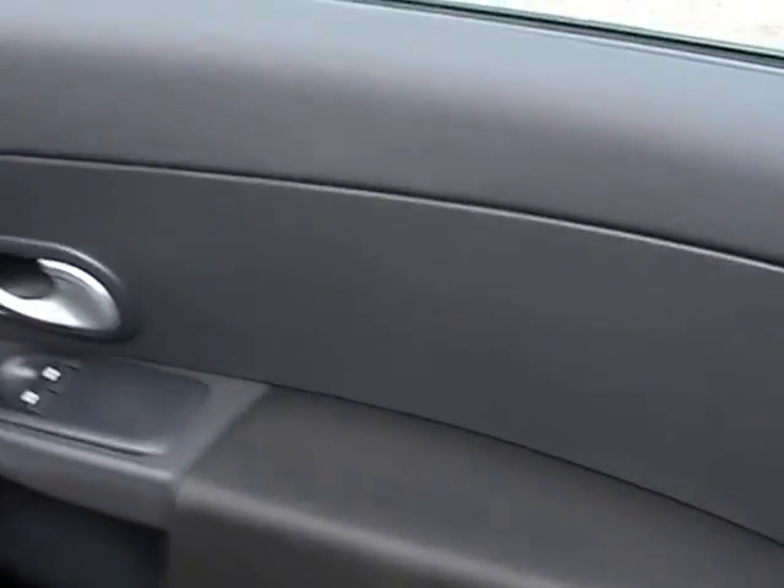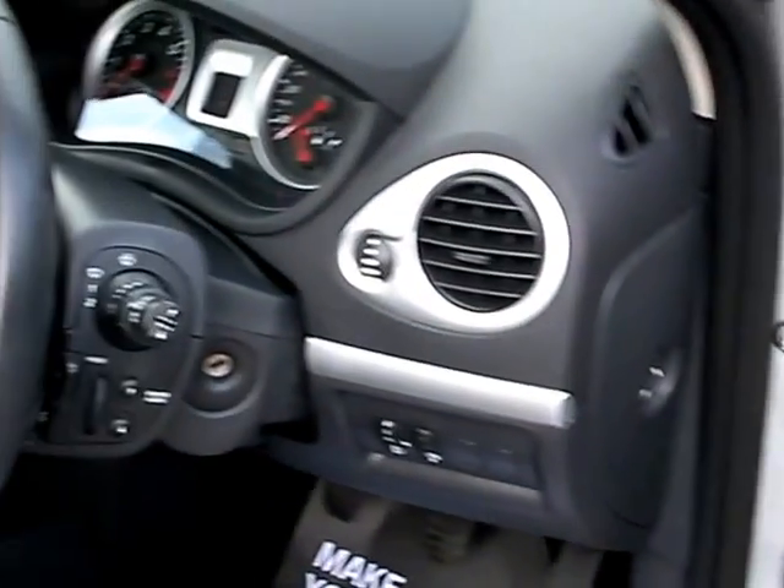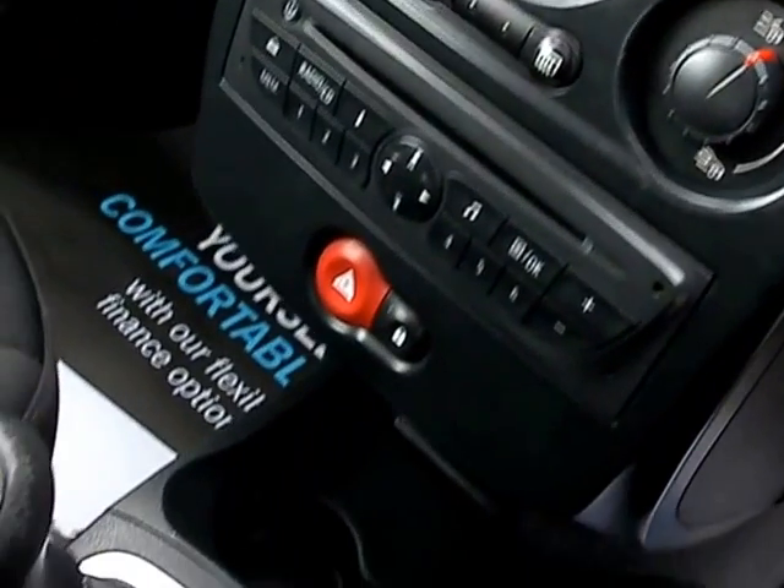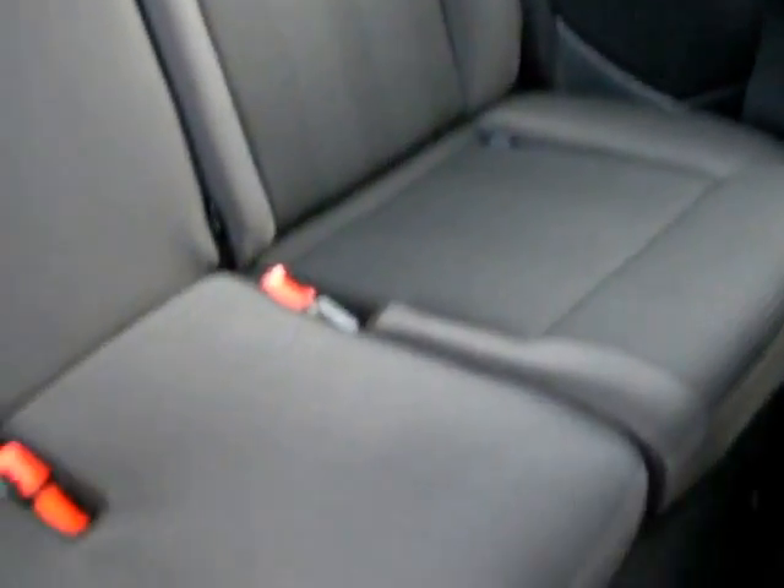I'll show you inside. Inside the car: electric windows and mirrors, radio controls on the steering wheel, air conditioning, radio CD, 5 speed, cloth seats in grey, and the rear of the car. Three seats in the rear.